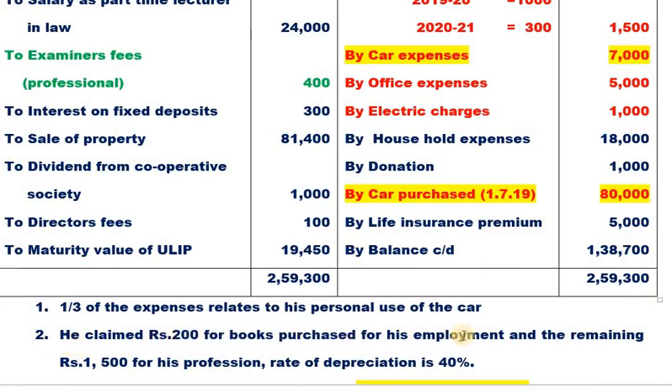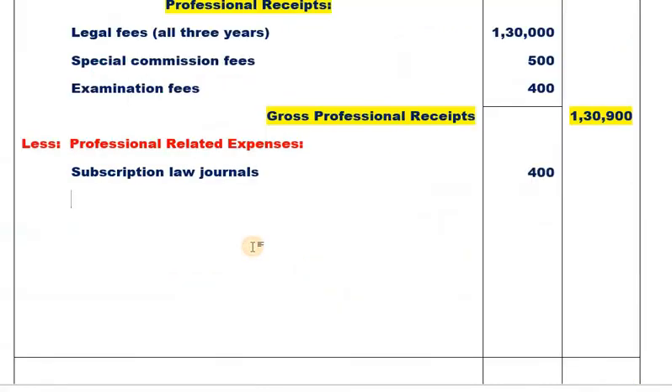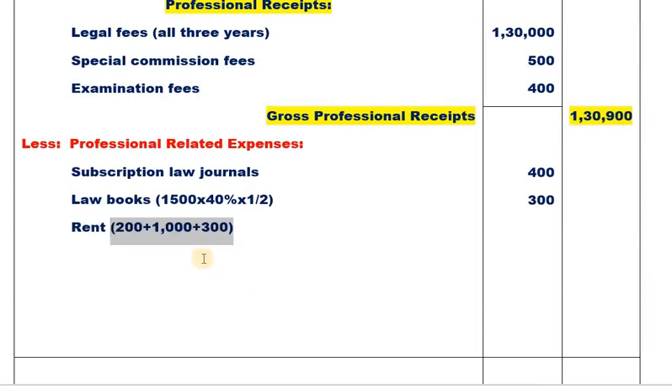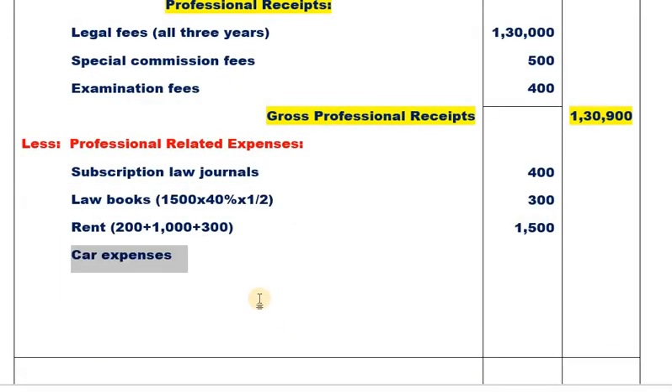Car expenses total 7,000, of which one-third is personal. So two-thirds allowable: 7,000 × 2/3 = 4,666.67. Office expenses: 5,000. Electric charges: 1,000. Household expenses: not allowable. Donation: not allowable. Car purchased on 1-7-2019 for 80,000 — used more than 180 days, so full depreciation at 15% applies. Car depreciation: 80,000 × 15% = 12,000, but two-thirds allowable.